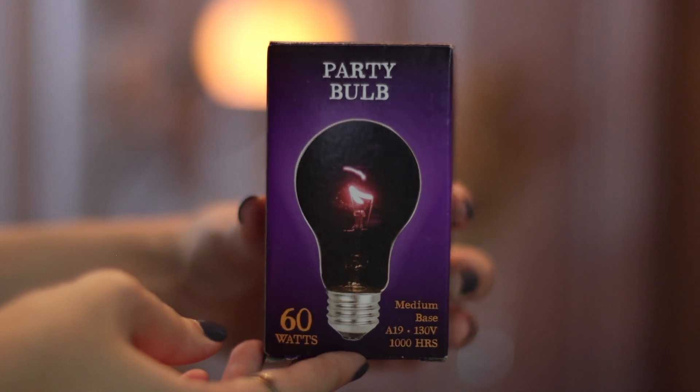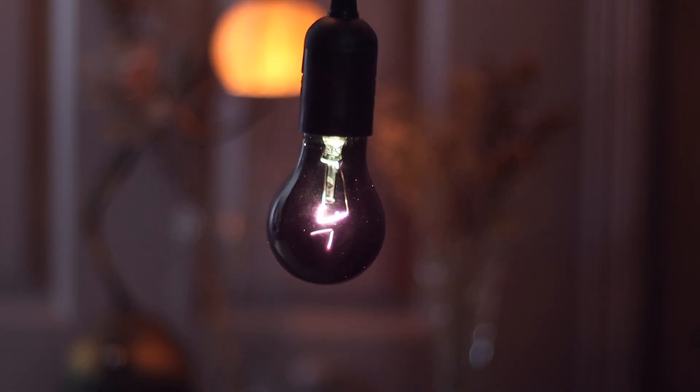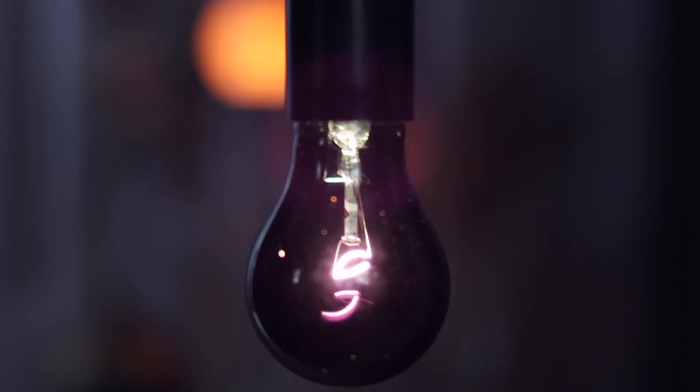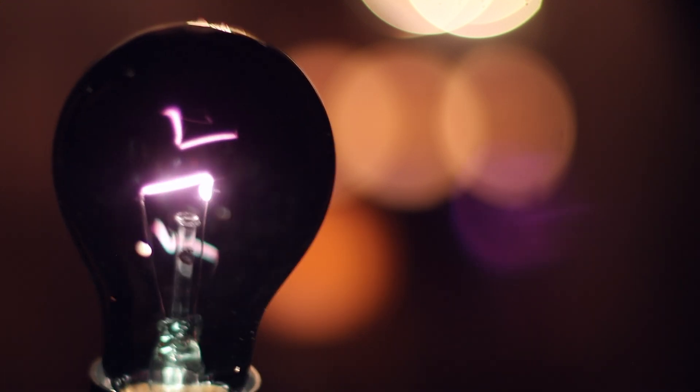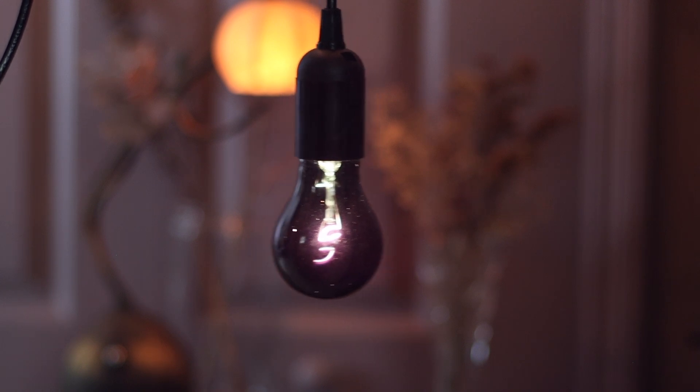I also found this party bulb, and what's interesting about it is that it has a black tint to it, so when you put it in front of a camera it creates this purple flare — that's the reason I bought it. If you're into creating artsy photography, this is something you should definitely take a look at.